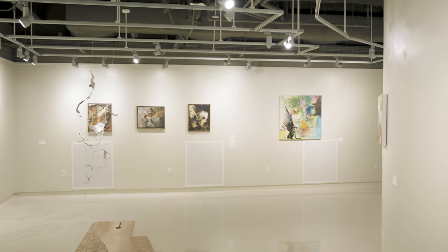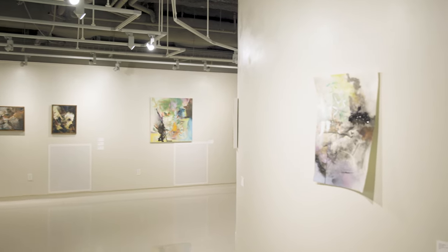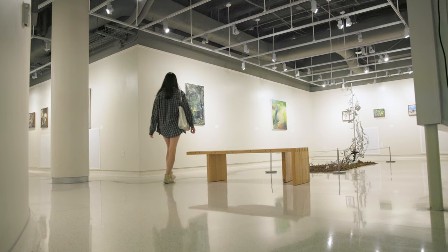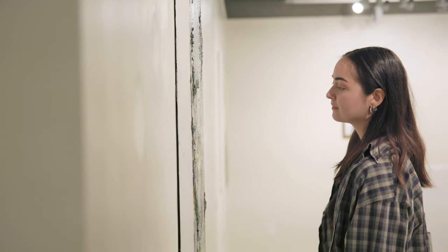A lot of the pieces are chaotic and kind of messy in the layering, and some of them are pretty direct — and I think that's just how I view this whole situation. There are moments of clarity and then there are moments of absolute distress and my emotions all over the place.